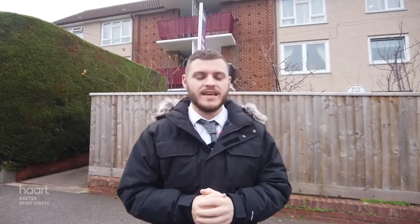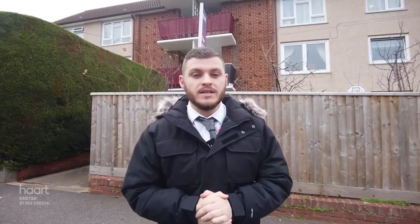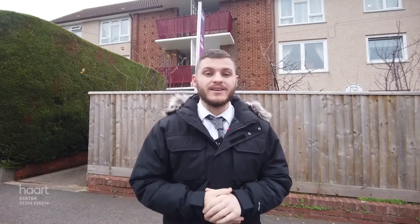Hello everybody, Sam from Heart of Exeter here. Today I am introducing you to a fantastic ground floor apartment on Hedland Crescent. This one's a two bedroom apartment, really good size. It's also got its own private front garden and garden to the rear as well. Let's go take a look inside.